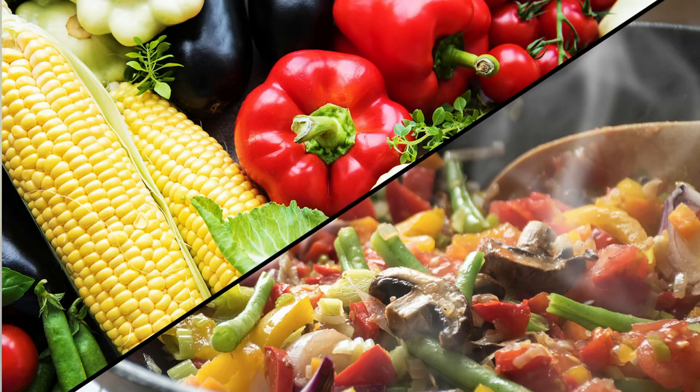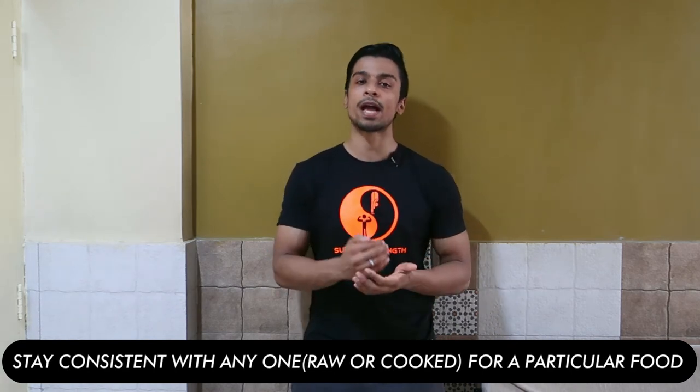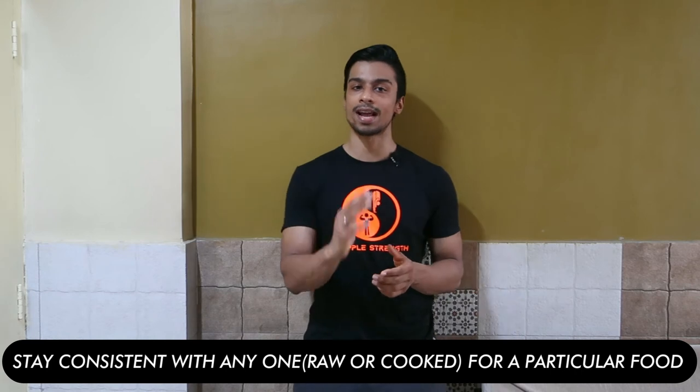It doesn't matter whether you track raw food or cooked food. As I already mentioned, the macronutrient quantity won't show much variation — carbohydrates, fats, and proteins won't vary much — but the quantity of food will vary. So when you track it, if you are weighing raw foods, then input raw foods only. And if you are weighing cooked food, then input cooked food. If you do this, your accuracy will increase. But if you weigh raw foods and add boiled foods in the tracker, then your variation in tracking will be significant.